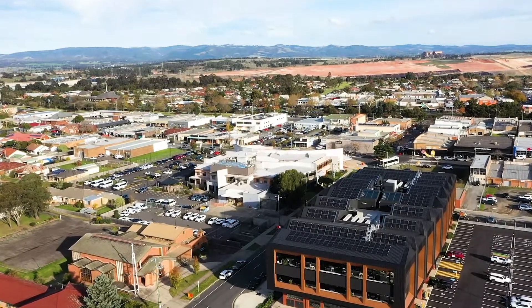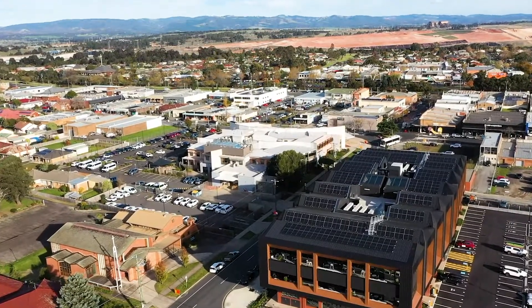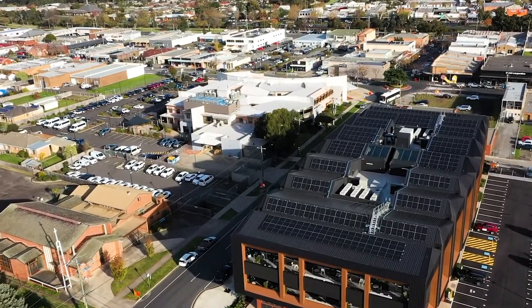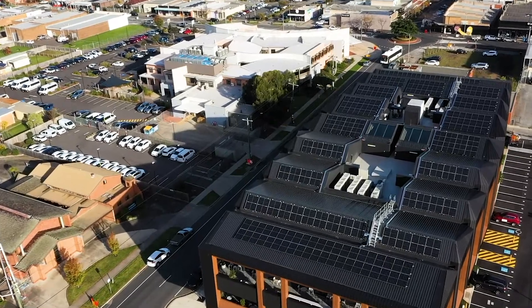It's a $30 million purpose-built hub to house 300 local public sector roles, and it's expected to generate a forecast annual $15 million economic boost for the Valley.